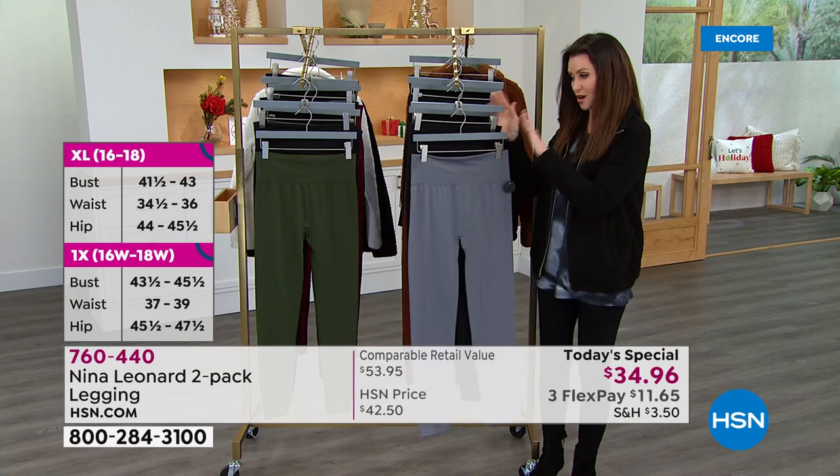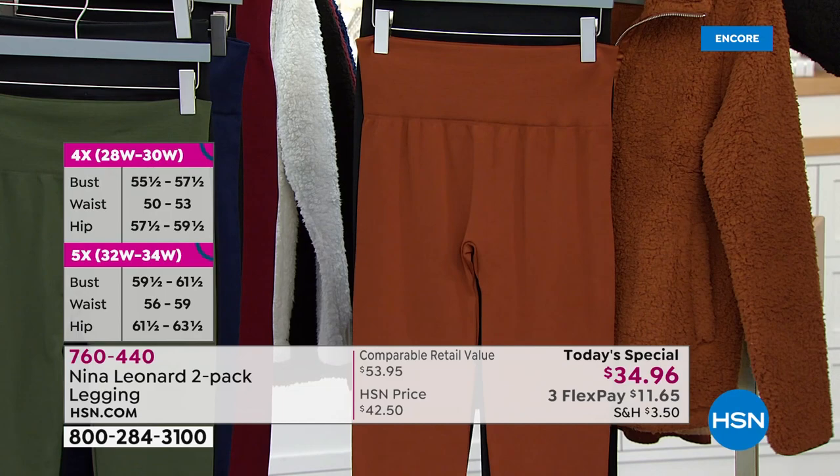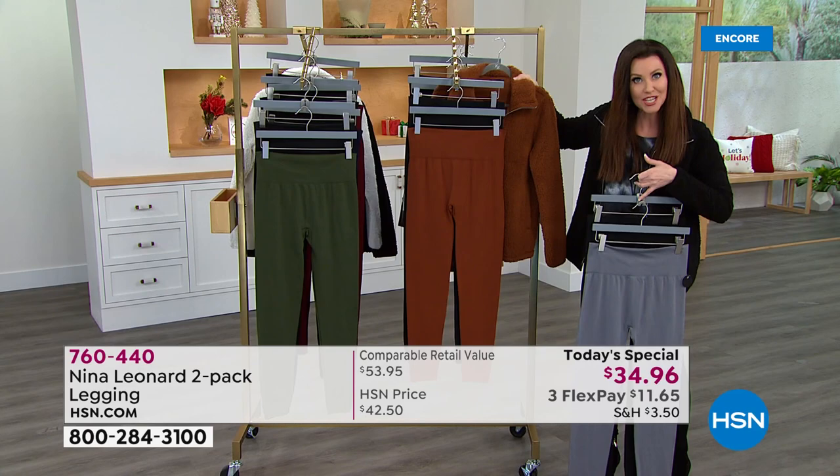Everybody gets black. This is the gray. Look at this cognac color — that cognac is so special. And look at the jacket. I know you're probably saying, Shannon, you said under $50, but you've got a Sherpa jacket. It's $37 and change for the jacket, and I know those will go very, very quickly.